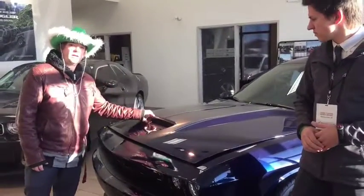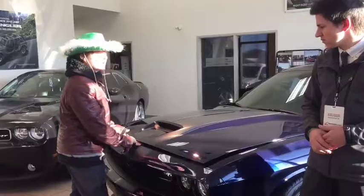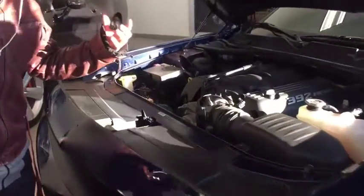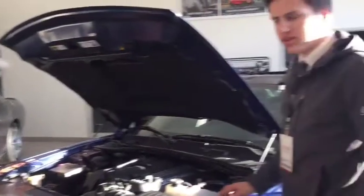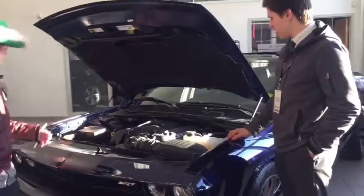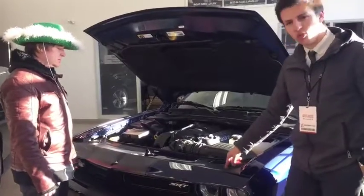It's got this nice beautiful cold air vent there, so your engine's gonna be nice and ventilated. Speaking of the engine — 485 horsepower, 475 pounds of torque, all from this 392 Hemi. Beautiful engine, top of the line.